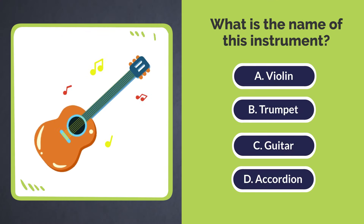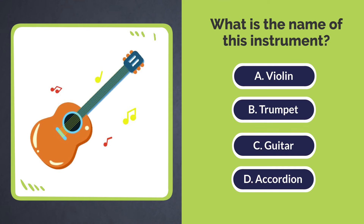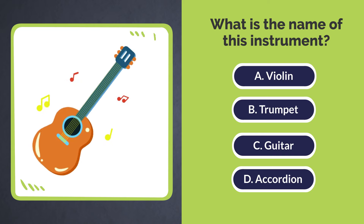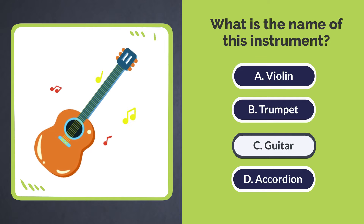What is the name of this instrument? A. Violin. B. Trumpet. C. Guitar. D. Accordion. The answer is C. Guitar.